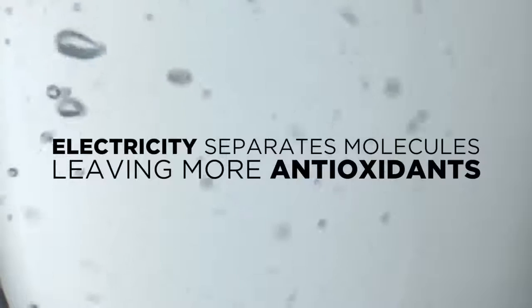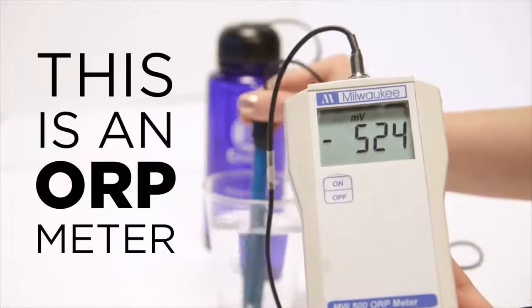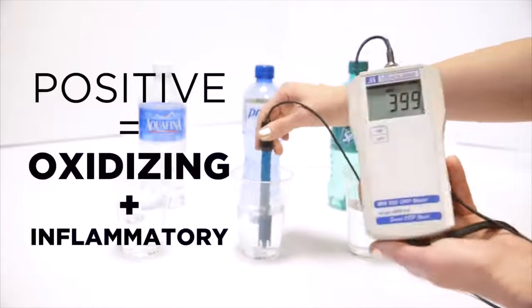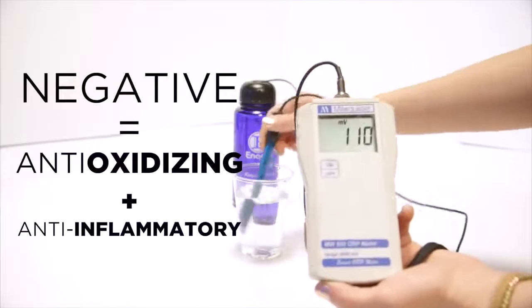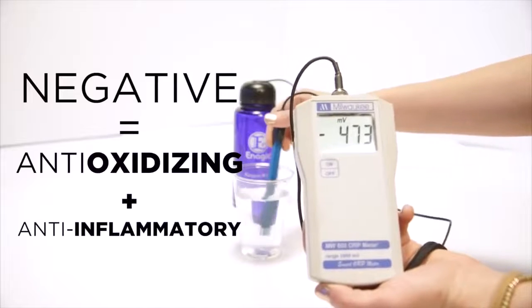This process reduces inflammation and the aging process in your body. This is an ORP meter, which literally measures a liquid's potential to reduce oxidation. The more positive the reading, the more oxidizing or inflammatory the liquid is. The more negative the reading, the more antioxidizing and anti-inflammatory a liquid is.